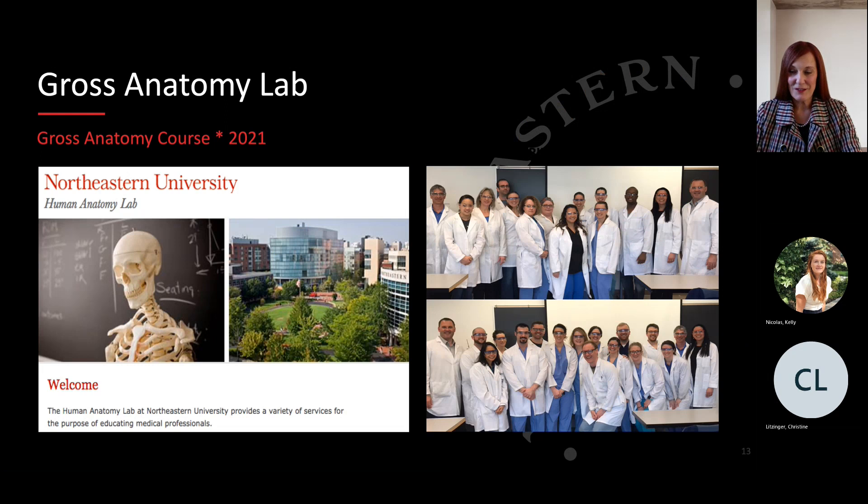Another reason to come to Northeastern is our association with the human anatomy lab. We have the opportunity to work with faculty from nurse anesthesia, physical therapy, and our PA program in our cadaver lab. We developed a new course to integrate applied anatomy and physiology principles of anesthesia with the use of prosected cadavers.